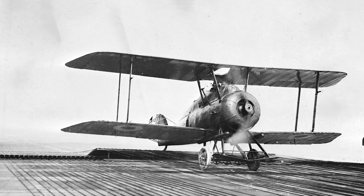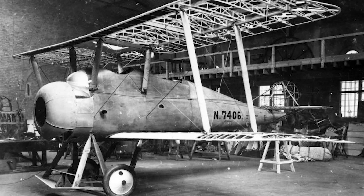The Parnell Panther was a carrier-based spotting and reconnaissance aircraft designed during the First World War. It was one of the first aircraft to be fully designed and built by manufacturer Parnell, then known as Parnell & Sons. It would also be the company's most successful aircraft, with a long production run of both domestic and export models. Though it was designed at Parnell, the majority of the 155 Panthers built would not be produced by them at all, but were instead built by the Bristol Aeroplane Company.